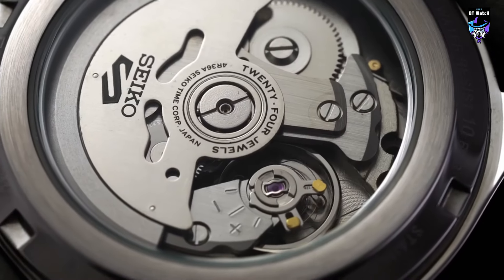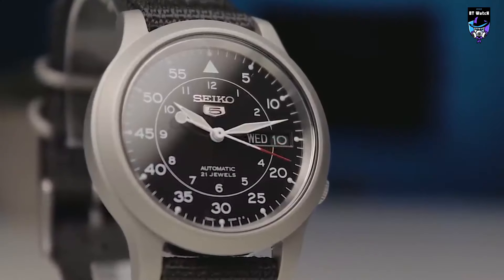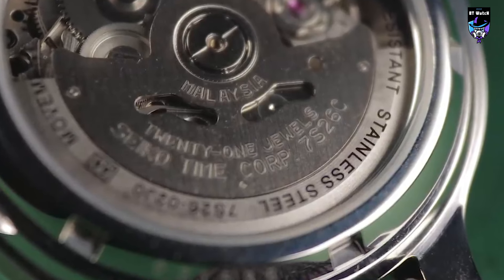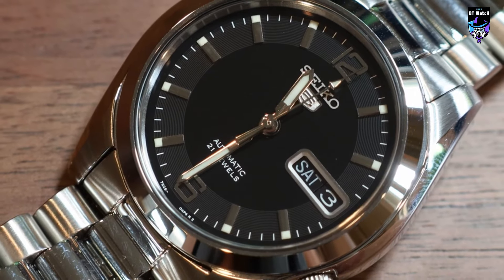Welcome to BT Watches, your premier source for all things horology. In this video, we delve into the world of Seiko 5 watches and present the best options available. Join us as we explore the iconic designs, reliable movements, and exceptional value that define these timepieces. Let's discover the essence of Seiko 5 together.